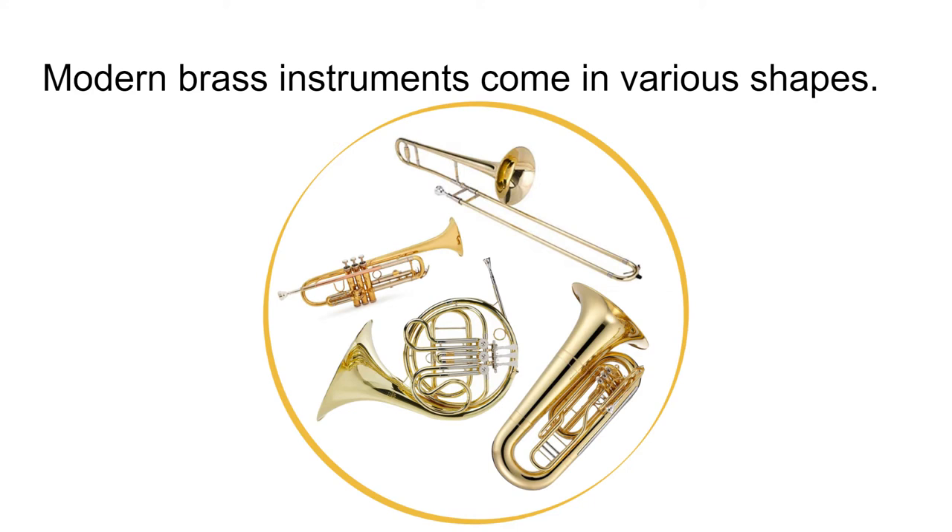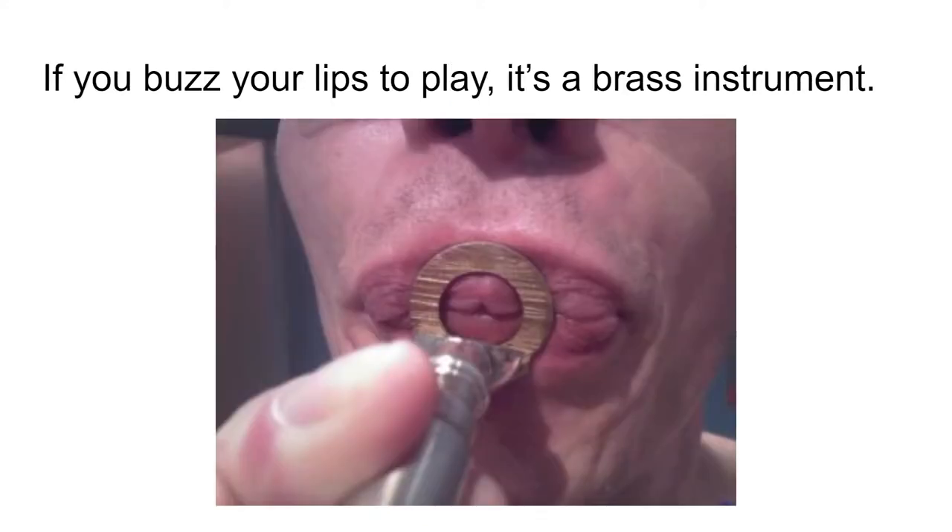Before getting into the history of how brass instruments originated, let's be clear on what a brass instrument actually is. A brass instrument is defined by the production of sound through the buzzing of the player's lips, as you can see from this attractive picture. It doesn't mean that the instrument is necessarily made of brass, since instruments that are made of other metals, wood, horn, or even animal bone are included in the family of brass instruments.